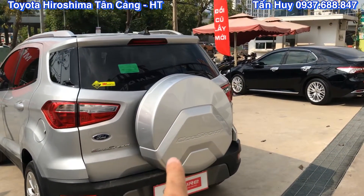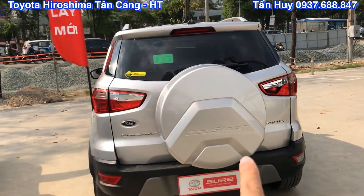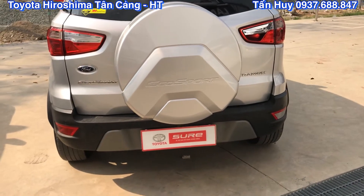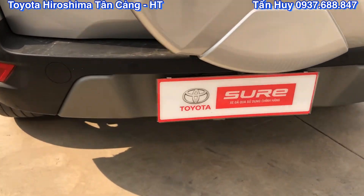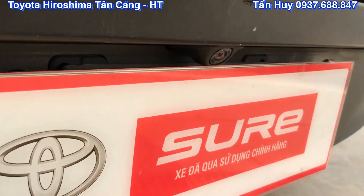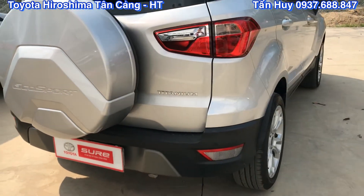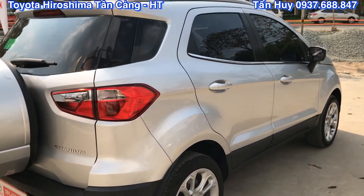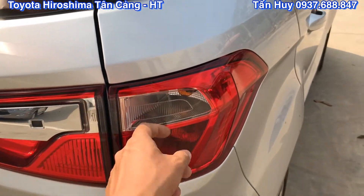Về phần phía sau thì chúng ta thấy được cái ốp bánh dự phòng với thiết kế hình mai rùa khá là bắt mắt. Xe thì có trang bị 4 cảm biến lùi ở phía sau và ở phía cạnh sau, cùng với camera lùi phía cạnh sau luôn. Camera được trang bị ở vị trí đó, cho nên là EcoSport này khá là an toàn. Được trang bị tới 4 cảm biến và một camera phía sau thì chắc chắn rất an toàn. Nút bấm mở cốp sau thiết kế với những chi tiết Chrome rất là đẹp.